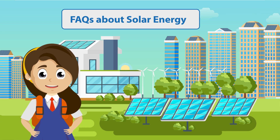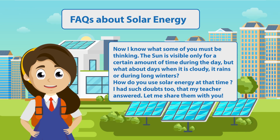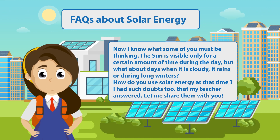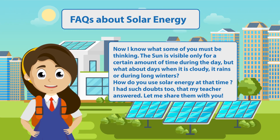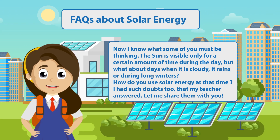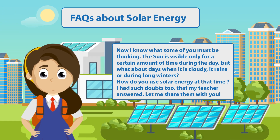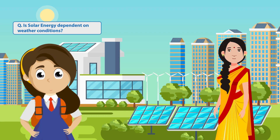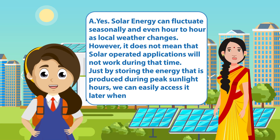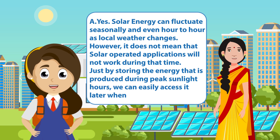FAQs about solar energy. The sun is visible only for a certain amount of time during the day. But what about days when it is cloudy, it rains or during long winters? How do you use solar energy at that time? Is solar energy dependent on weather conditions? Solar energy can fluctuate seasonally and even hour to hour as local weather changes.